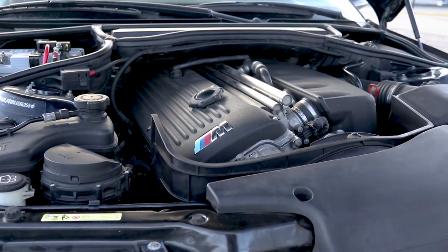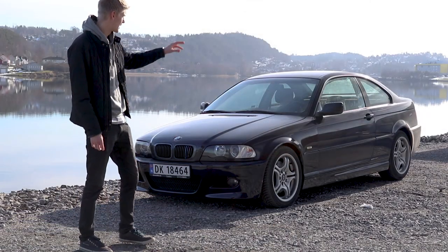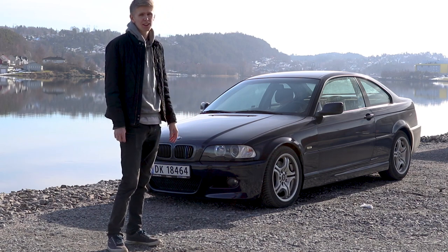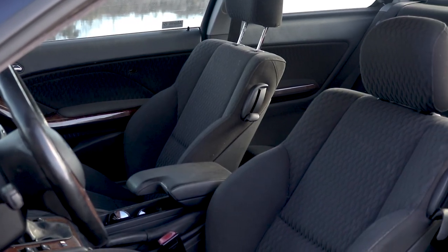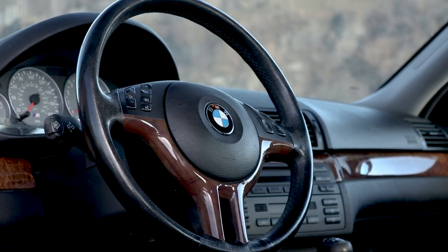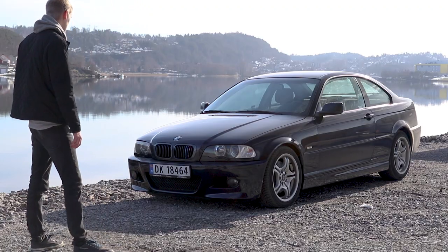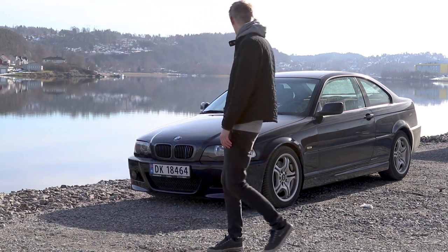These cars are pretty expensive, but since this is not an original M3 and doesn't have those wider fenders and it's not fully M on the outside and inside, I got it a lot cheaper so I could actually afford it. As you can also see, the interior is completely stock and the steering wheel is stock. It has those horrible wood trim pieces in the interior, so a lot of things are going to be swapped out and changed.